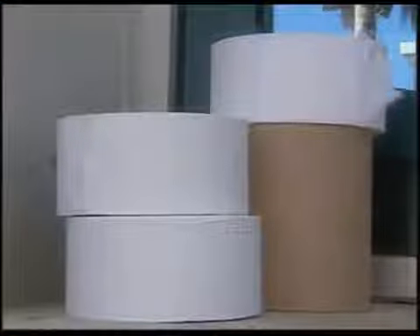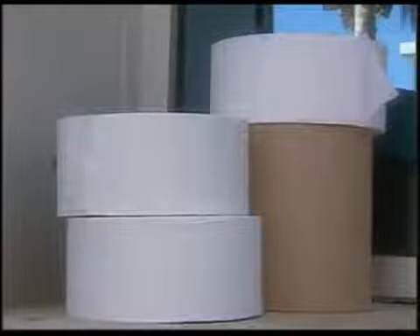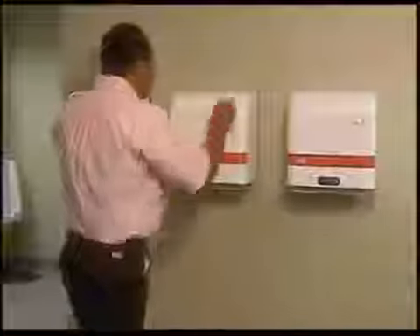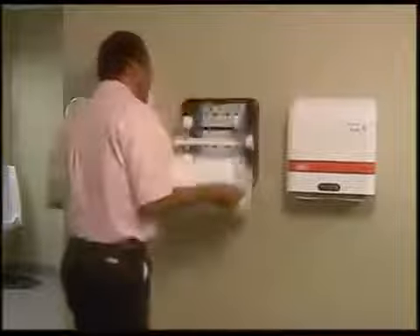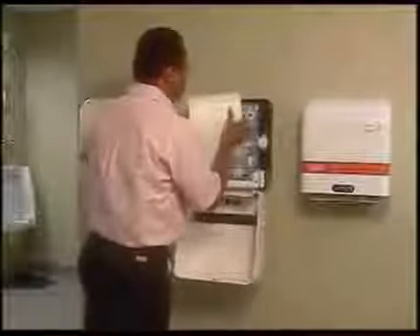Our paper program's benefits start with unmatched convenience. With other vendors, product is left at your back door in case quantities — a lot can go wrong between there and the dispenser. With Swisher, our weekly delivery and roll quantities reduces your inventory, and our regular dispenser maintenance means that you don't have to worry about broken or damaged units.